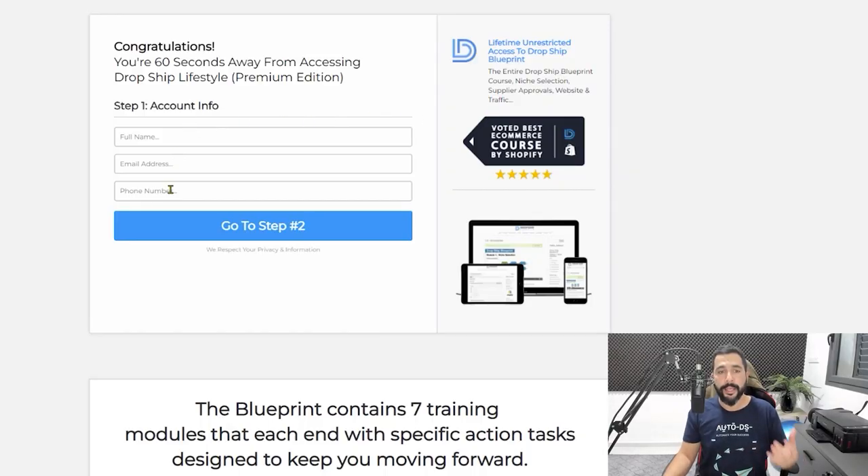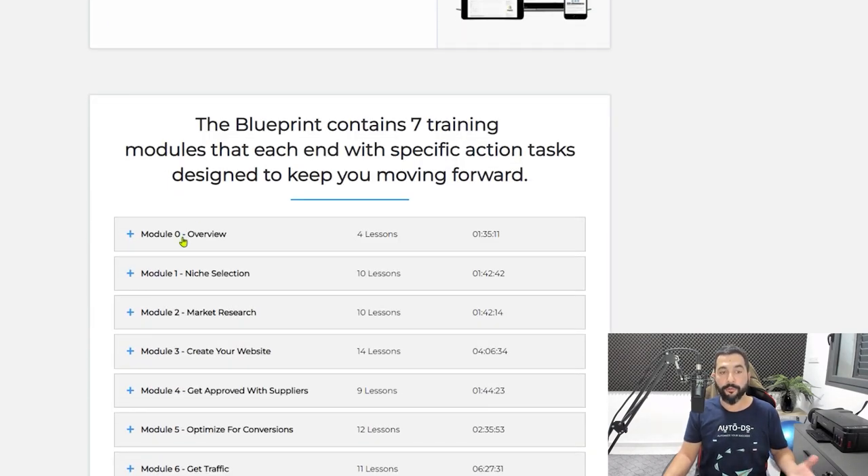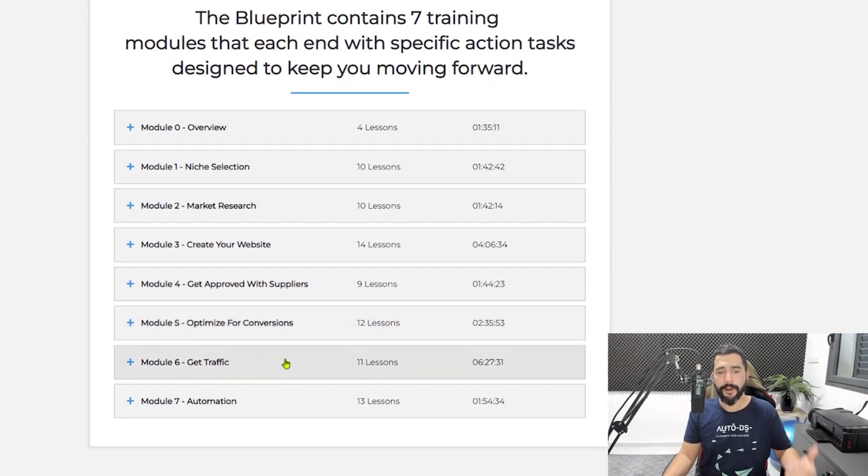Here's the course website and how you can sign up. The full overview includes a basic overview section at one hour and 35 minutes, niche selection, market research, how to create your website, get approved by private suppliers, optimize your website for conversions, get traffic, and add automation. This course is packed with lessons. If you have the extra budget and don't mind paying these prices, Dropship Lifestyle is something you'll want to check out.